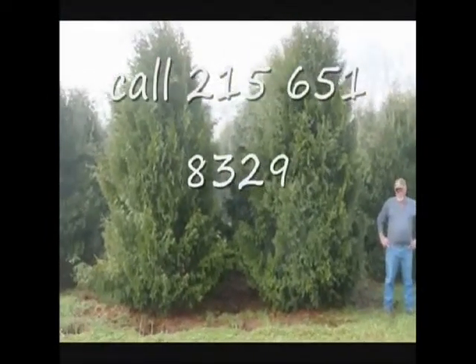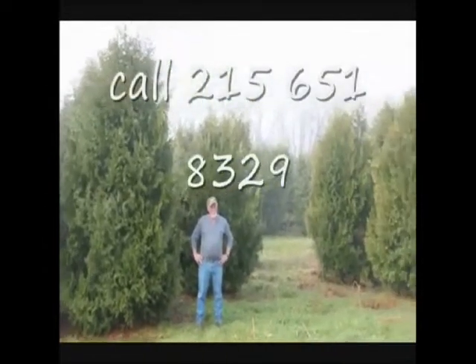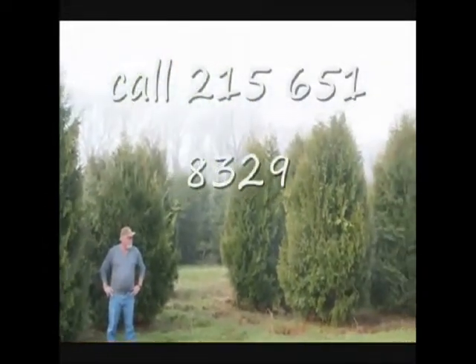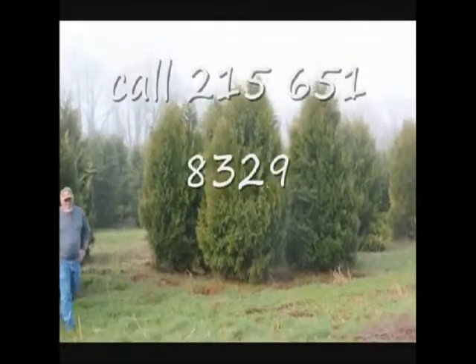These are 12 to 14 foot Niagara arborvitas, and you can see they're nice and full. Just give us a call if you want some real big Niagara arborvitas — call us at 215-651-8329.